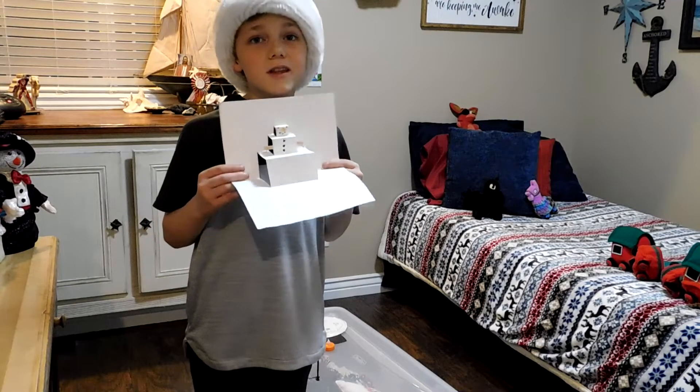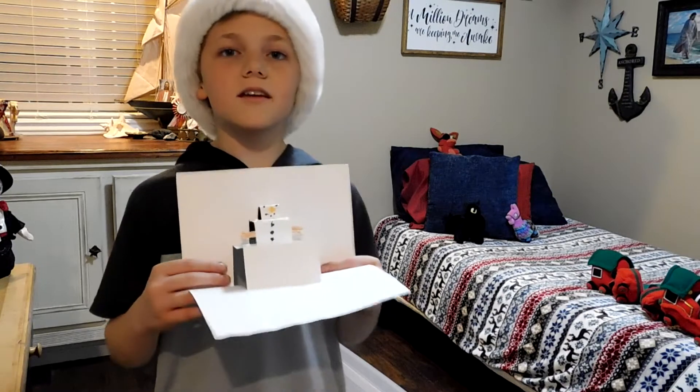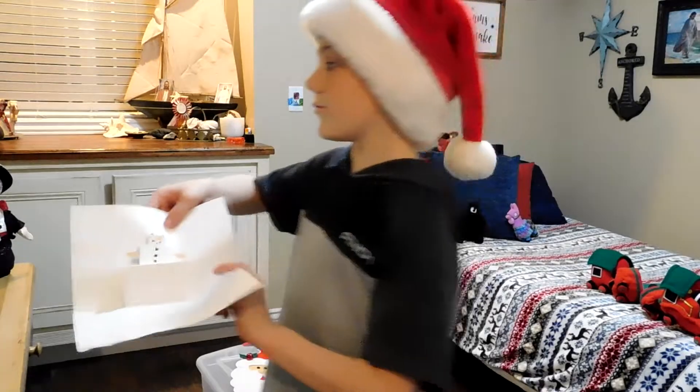I don't know if you can see this, but this is a cute 3D snowman. At the end of the video, I'll show you how to make your own. But for now, let's set it over here.